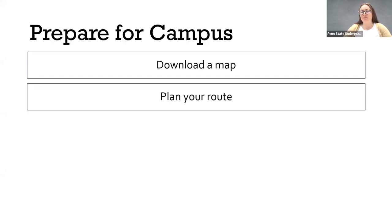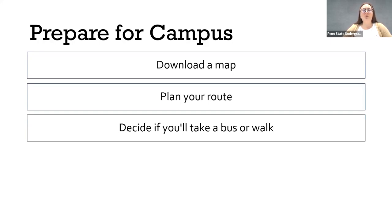I also recommend planning your route. If nothing else, plan how you're going to leave the Bryce Jordan Center — once you check in, what's the first session you're going to go to, and will you hop on the shuttle or walk there? Even just thinking about that can help make the morning much more stress-free for everyone in your group.